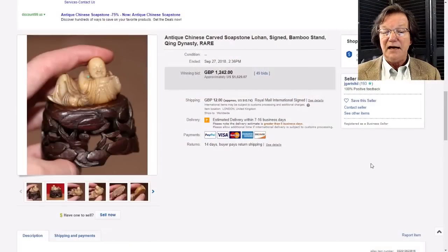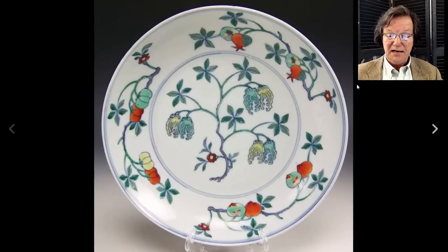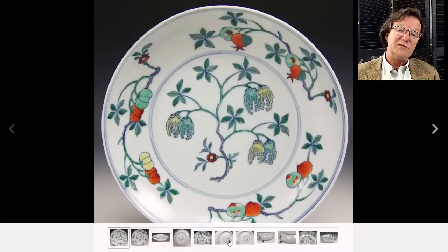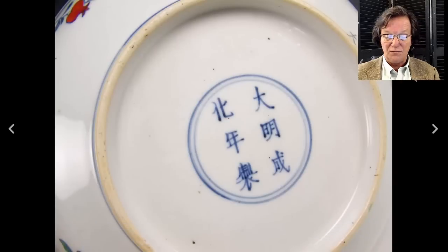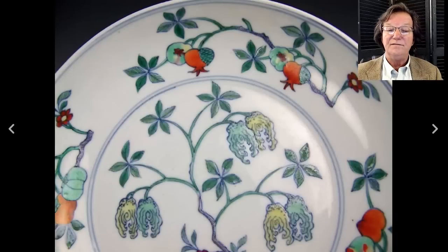Then there was this Doucai plate. I had to look at it pretty hard. The apocryphal Chenghua mark looked to me to be 18th century - early 18th century. Judging by the smooth foot rim I think it's probably period, probably Kangxi. Beautiful enameling, good Doucai work on this, and it ended up bringing $3,650, which is right about what that would be worth.